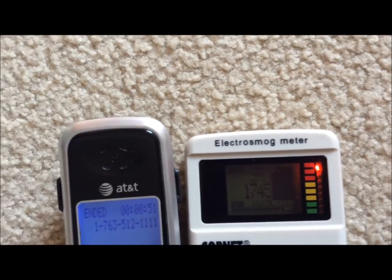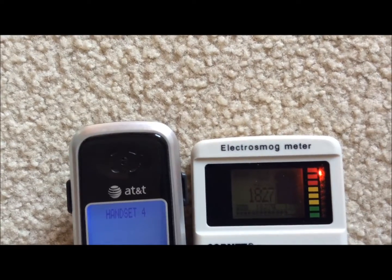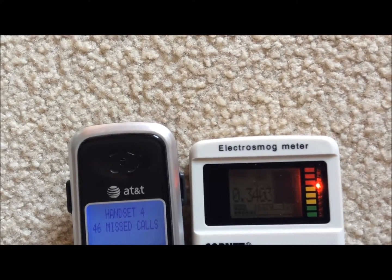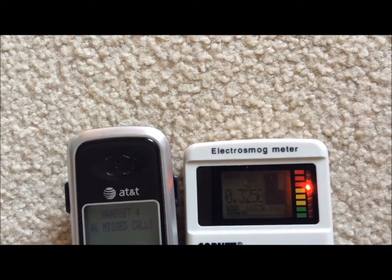Now watch what happens when I end this call. You can see the call has ended, but we're still getting extremely high levels — it's still maxing out the meter. And now it drops. You can see a few seconds after the call is disconnected, readings drop back to normal.